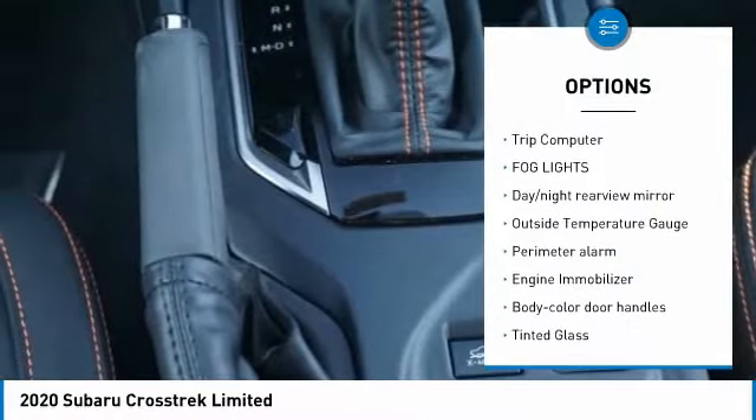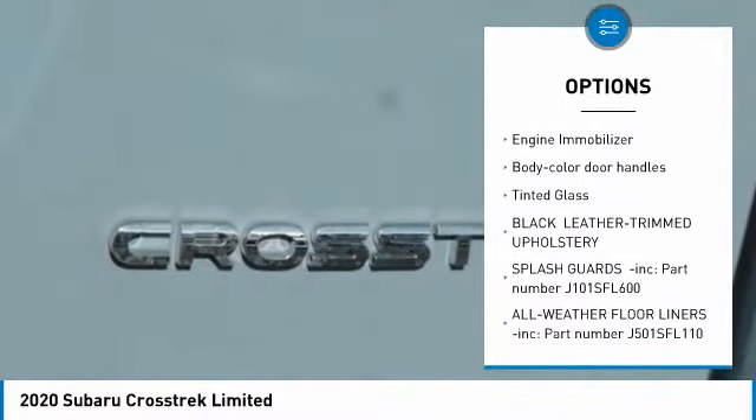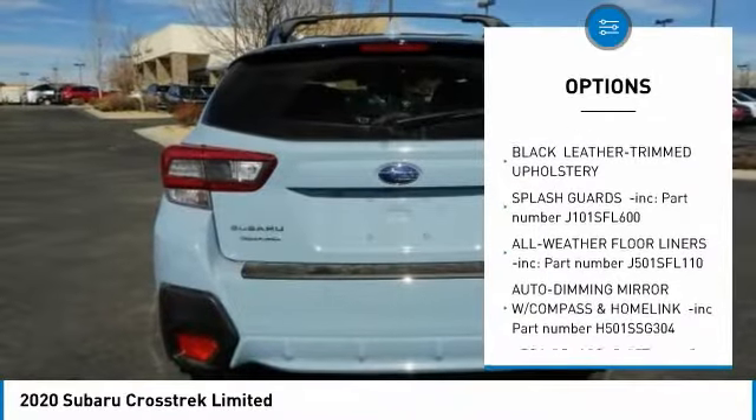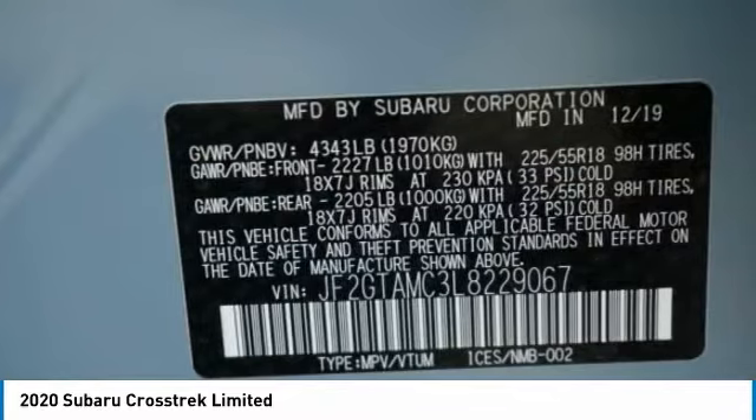Leather-wrapped steering wheel, trip computer, fog lights, day-night rear-view mirror, outside temperature gauge, perimeter alarm, engine immobilizer, body color door handles, tinted glass.